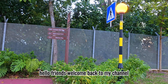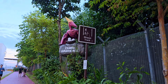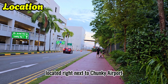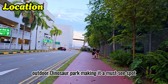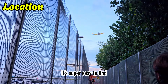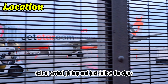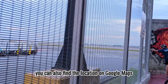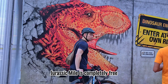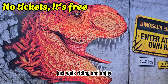Hello friends, welcome back to my channel. Today we are exploring one of the coolest attractions in Singapore — Changi Jurassic Mile, located right next to Changi Airport. Jurassic Mile is Singapore's life-size outdoor dinosaur park, making it a must-see spot. If you are starting from Terminal 4, head to Level 1, exit at arrival pick-up, and just follow the signs. You can also find the location on Google Maps. Best of all, Jurassic Mile is completely free — no tickets, no need to book a time slot, just walk right in and enjoy.